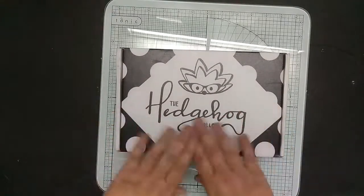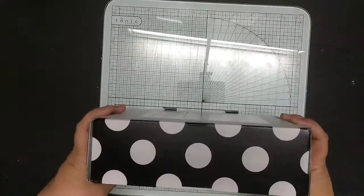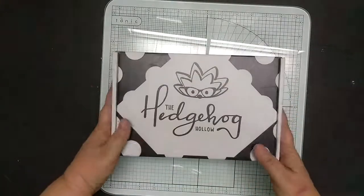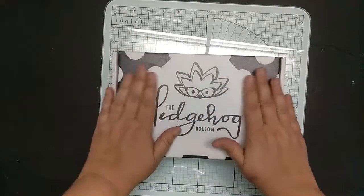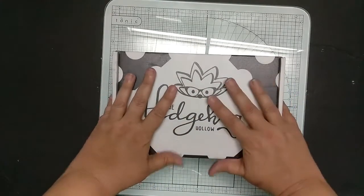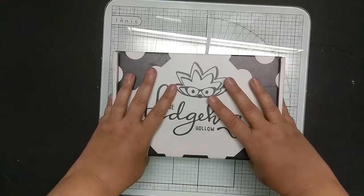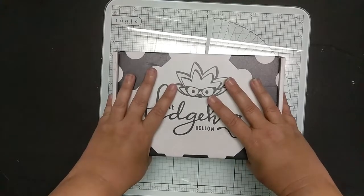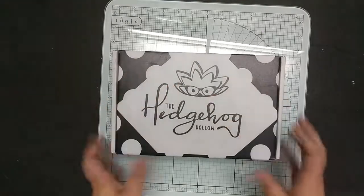It arrived today. Great box. I'll be able to use it once this kit's done and I've used the supplies that will stay in it. Then the box will be repurposed — who knows what for? Anyway, let's see what's in it.